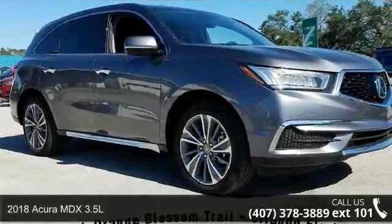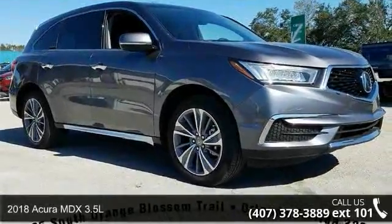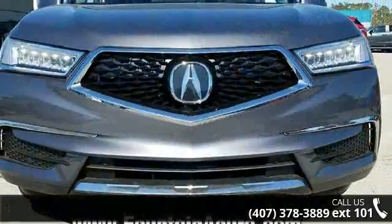Arrive in style with this 2018 Acura MDX 3.5L. If you are looking for a first class ride, you have found it.